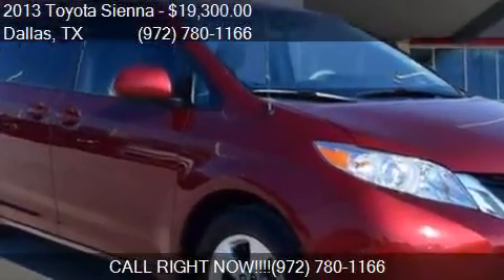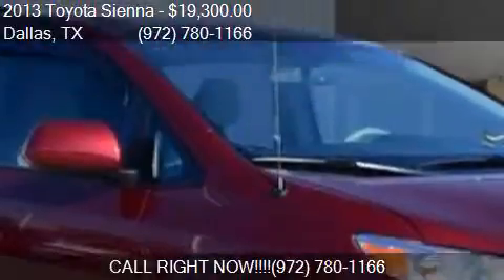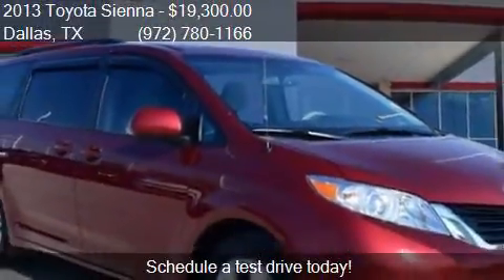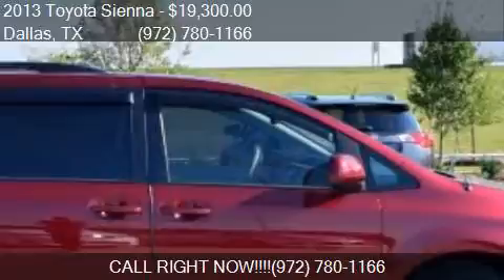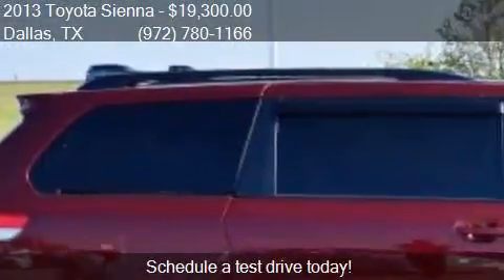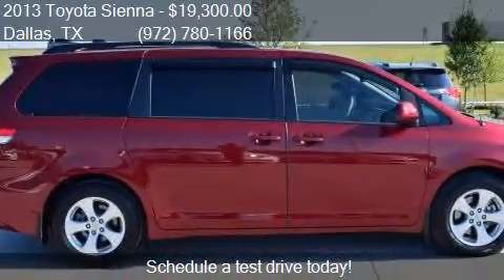This 2013 Toyota Sienna is offered by Atkinson Toyota South Dallas. Priced at $19,300, this Sienna is ready to sell. This 2013 Toyota Sienna has just over 31,105 miles.